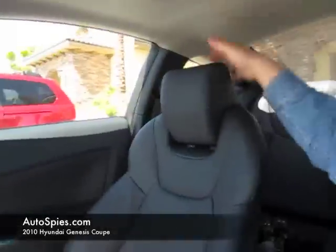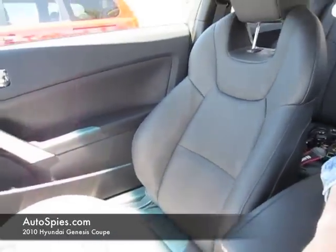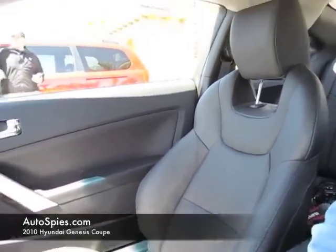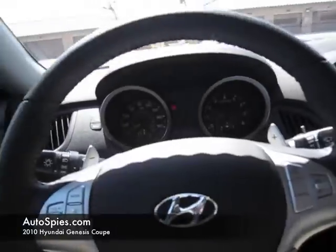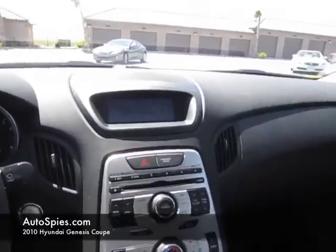Very comfortable seats. As you can see the headrests are adjustable. It's got a nice looking racing seat but it also feels good. Nice quality materials too. Look at the headliner quality in this car for $22,000. Now this one is a loaded Track 1 for about $31,000 — but still, it's a very, very compelling package for the money.